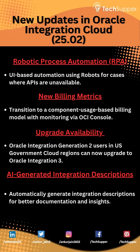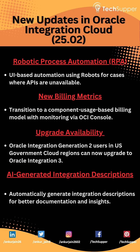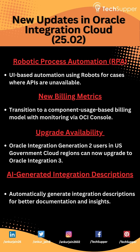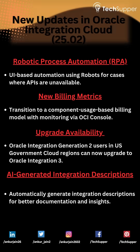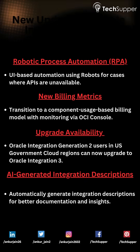Upgrade availability: Oracle Integration Generation 2 users in US government cloud regions can now upgrade to Oracle Integration 3. Also new — AI-generated integration descriptions, which automatically generate integration descriptions for better documentation and insights.